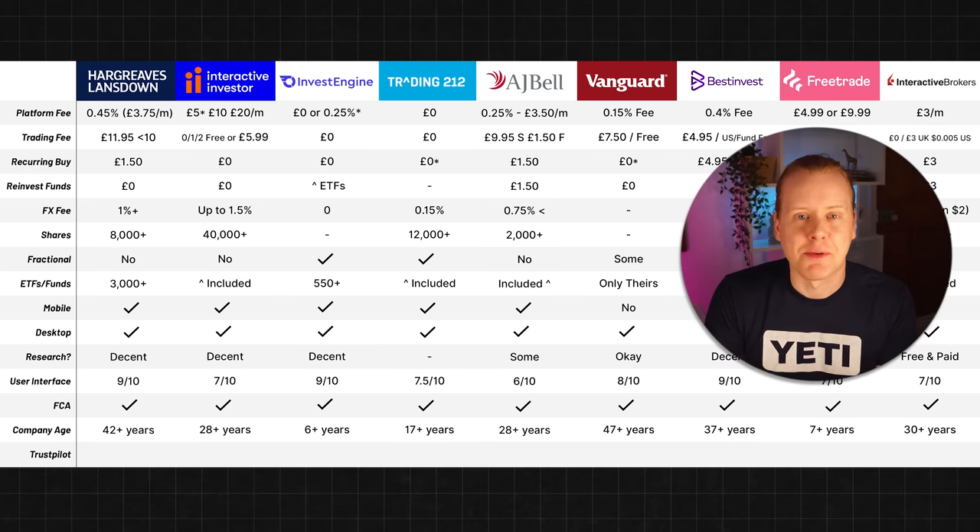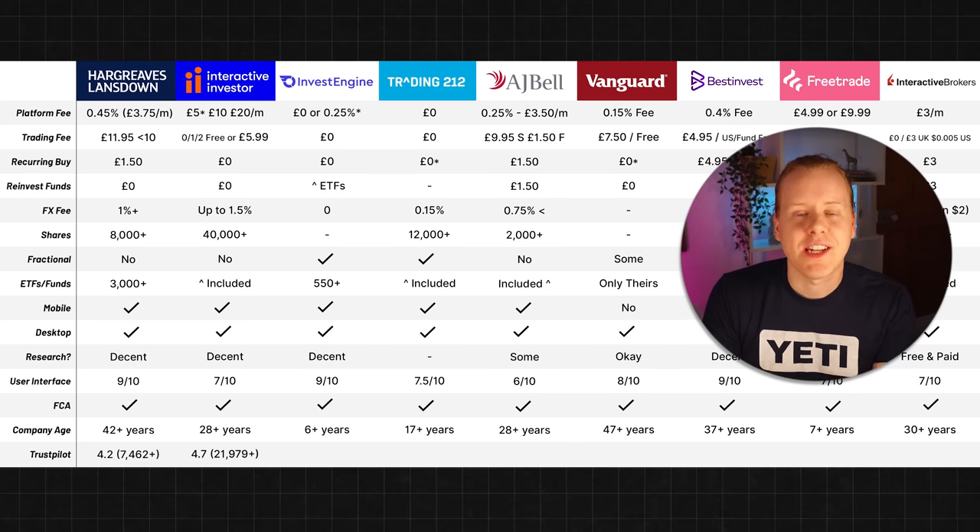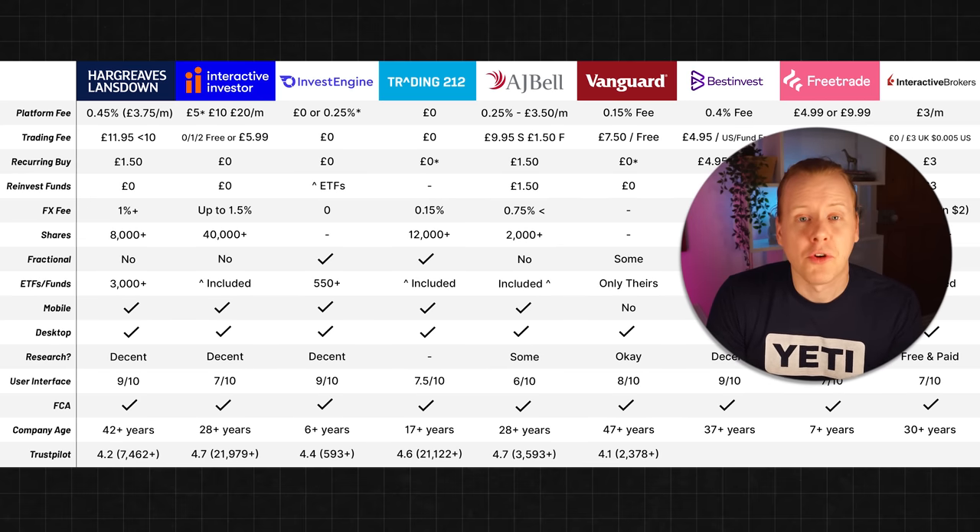I've also included Trustpilot reviews — I always debate whether it's the best metric but it's interesting to see. HL has over 7,400 reviews and a 4.2 score. Interactive Investor has nearly 22,000 with a 4.7. InvestEngine has nearly 600 with a 4.4. Trading 212 is over 21,000 and 4.6. AJ Bell is 4.7 with 3,000 reviews. Vanguard only 4.1 from over 2,000 which is surprising. BestInvest is 4.4 over 600. FreeTrade is 4.0 with 3,000 reviews. Interactive Brokers has the lowest score at 3.8 over 2,000 reviews, which doesn't surprise me as the platform is more complicated and people may not be fully aware of all the fees. It does depend on how much a platform invests in using Trustpilot too.